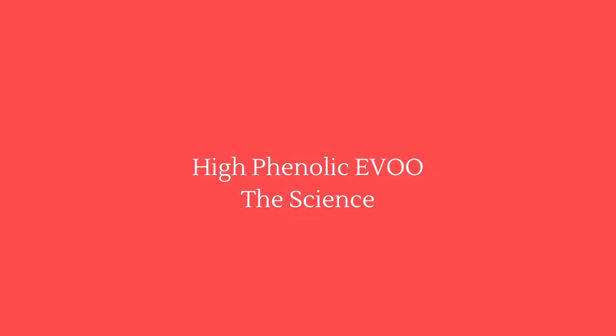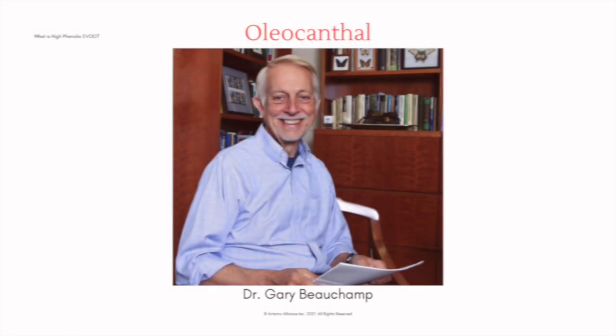High Phenolic EVO — the science. Oleocanthal was named by Dr. Gary Beauchamp of the Monell Chemical Senses Center in 2005, when he noticed the similarity between the sting in his throat of early harvest olive oil and that of ibuprofen. Extensive research into oleocanthal's extraordinary anti-inflammatory effect was conducted to ensure the properties were derived from this particular phenolic compound in the oil before publishing the healing properties of the extract.